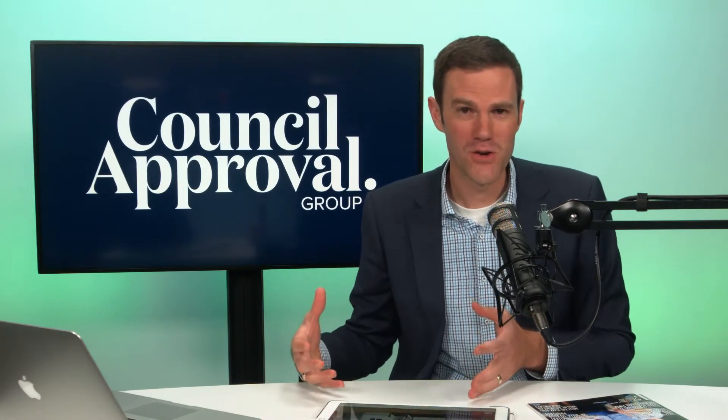Can a granny flat have a garage or a carport? My name is Colin Fragar from Council Approval Group. This is a question that we often get asked: can you have a garage or carport attached or separate to your granny flat?